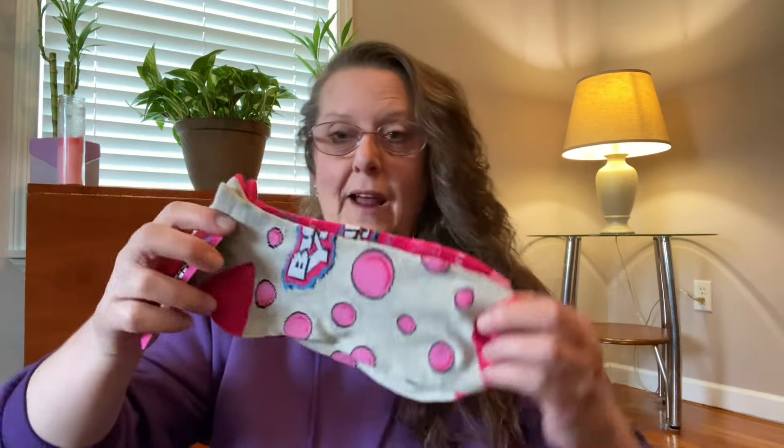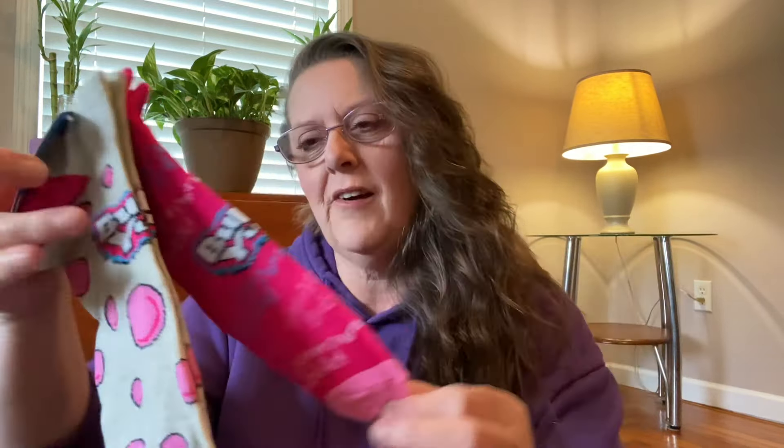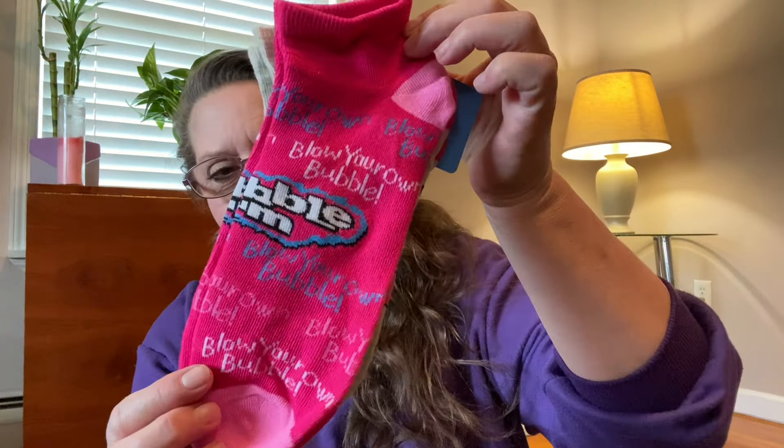I'm going to start with some socks, but these are socks like I haven't seen before — these are so cute. You're going to get two pairs of socks. These are a little bit bigger size, shoe size or sock size 10 through 13, shoe size 6 through 12. There's the first pair and the second pair — it's funny because the second pair says 'blow your own bubble.' It's just all about fun.